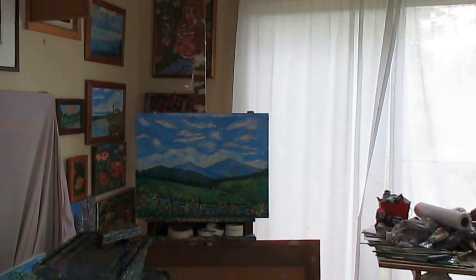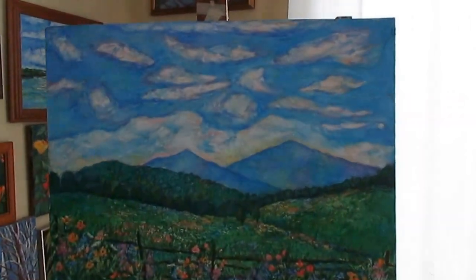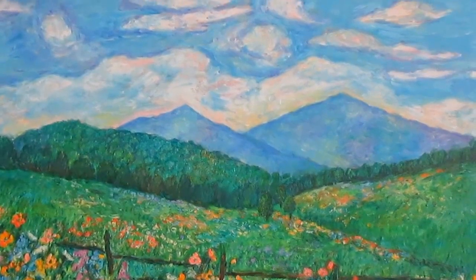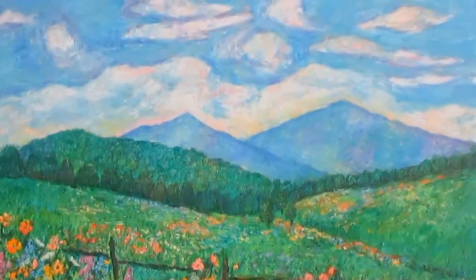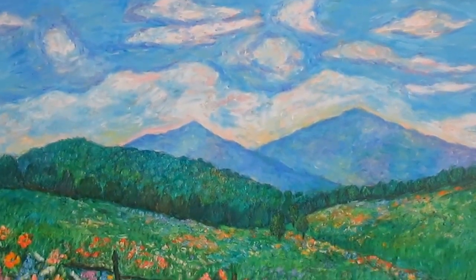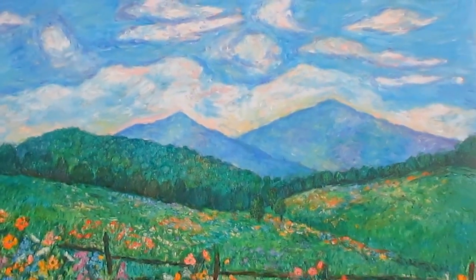Welcome to Toy Hill Studio. My name is Kendall Kessler. I'm an award-winning professional artist. I wanted to first show you the painting that I have on special the whole month of September. This is Cloud Swirl Over the Peaks of Otter, and you can get this at 40% off at kendall-kessler.fineartamerica.com.